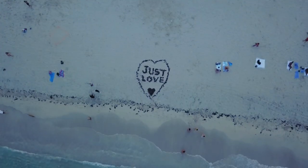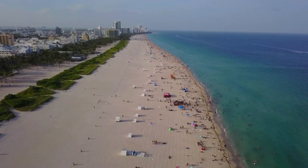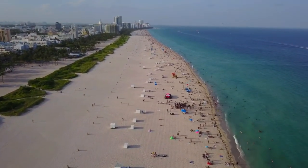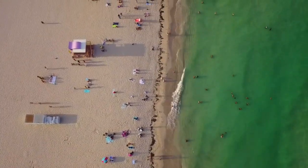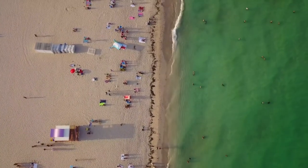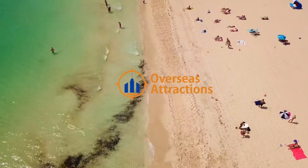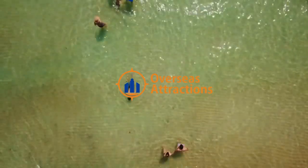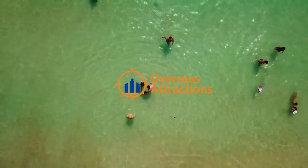Staying in one of these fabulous oceanfront hotels in South Beach, Miami, even for just a few days, is a treat for the whole family, for romantic couples, and even for a lone vacationer. It'll give you the fresh perspective you need to reset and feel brand new. Check out overseasattractions.com for more information about the best South Beach Miami oceanfront hotels.